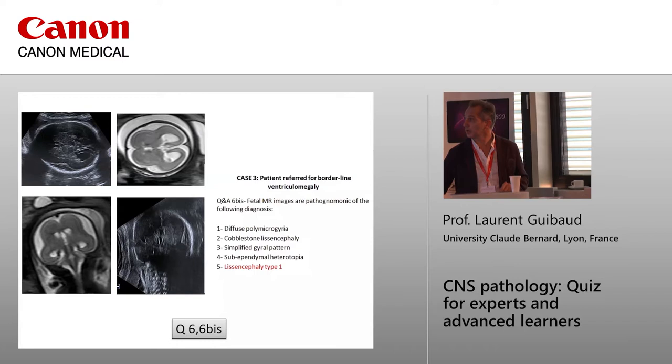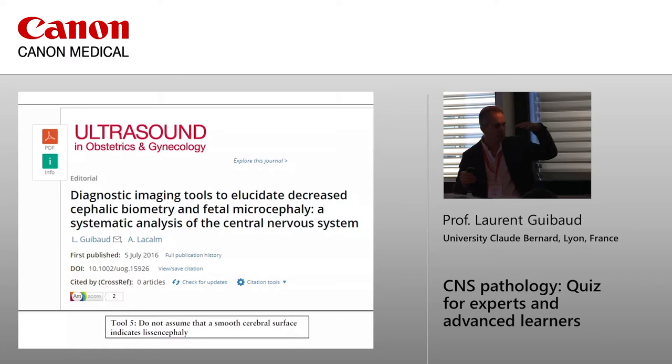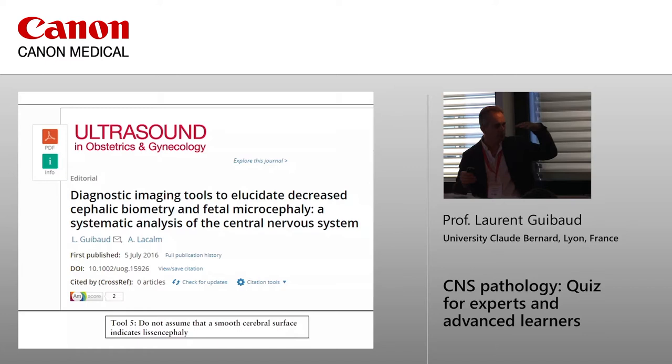This is another example of lissencephaly. I published this editorial last July on tools to elucidate decreased biometry. One important tool: do not assume that a smooth cerebral surface on ultrasound is equivalent to lissencephaly — it can also be diffuse polymicrogyria or microcephaly with a simplified gyral pattern. In that case it is very useful to perform MRI for a real good interpretation of the thickness and anomalies of the ribbon, which may be undulated in polymicrogyria.